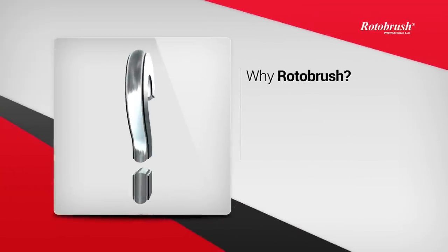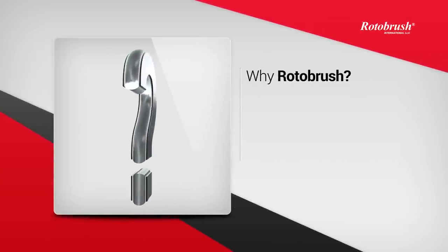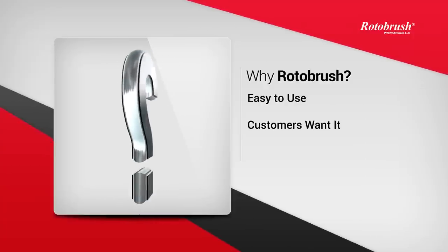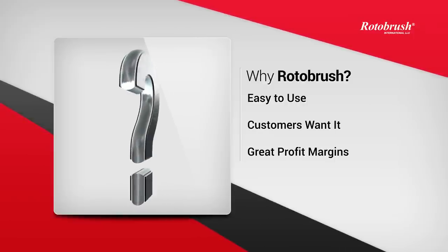So why should you offer air duct cleaning services with the Rotobrush system? There are many reasons, but the most important are: it's easy to use, customers are asking for it, and the profit margins are incredible. Let's take a moment to break these three down.